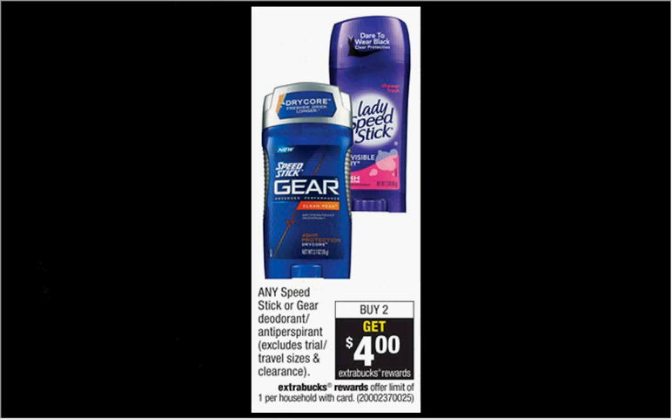The Speed Stick Gear Deodorant or Antiperspirant is on sale — when you buy two, you'll get $4 back as an extra care buck. They're regularly $5.29. There's a $2 off coupon found at Coupons.com. If you buy two and use two coupons, you'll pay $6.58 out of pocket, get the $4 back — it'd be like getting each item for $1.29.